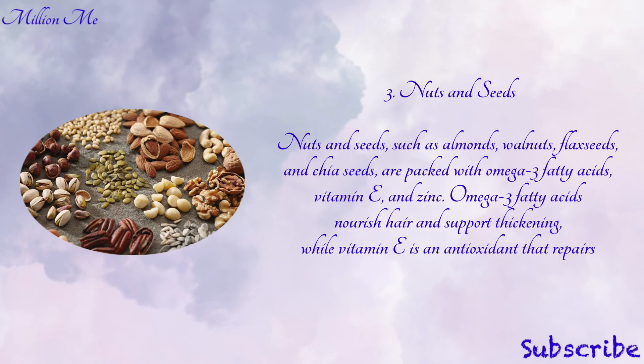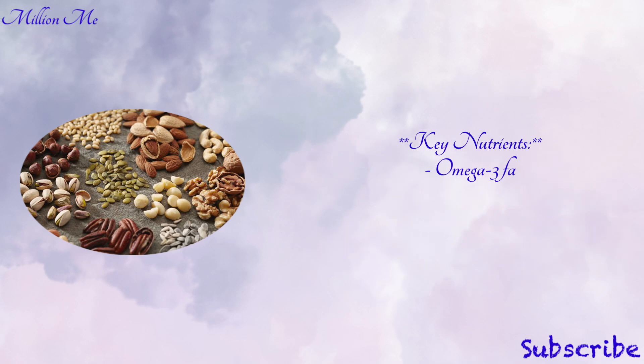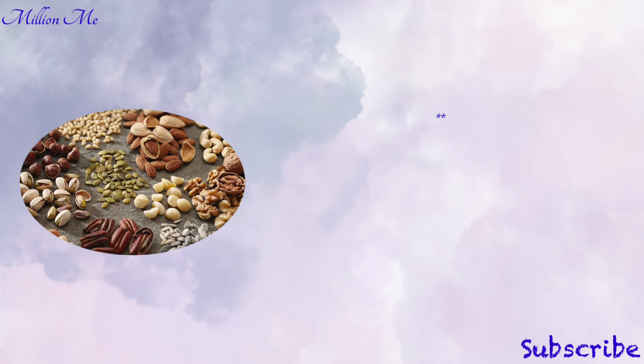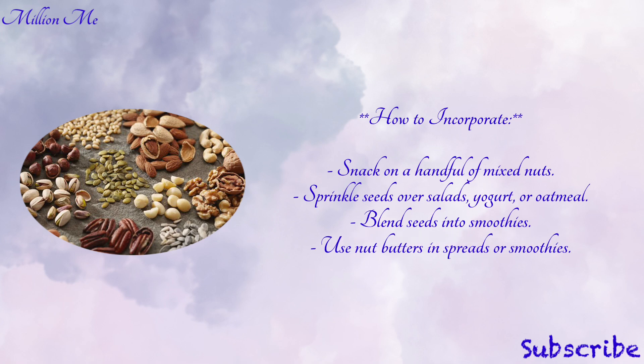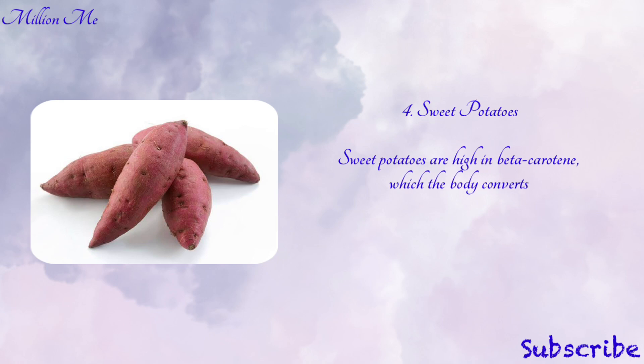Number three: nuts and seeds. Nuts and seeds such as almonds, walnuts, flaxseeds, and chia seeds are packed with omega-3 fatty acids, vitamin E, and zinc. Omega-3 fatty acids nourish hair and support thickening, while vitamin E is an antioxidant that repairs and builds tissue. Key nutrients in nuts and seeds are omega-3 fatty acids, vitamin E, zinc, and biotin. To incorporate: snack on a handful of mixed nuts, sprinkle seeds over salads, yogurt, or oatmeal, blend seeds into smoothies, or use nut butters in spreads or smoothies.